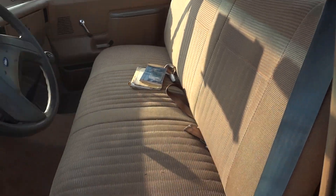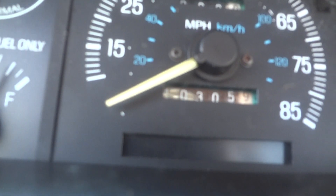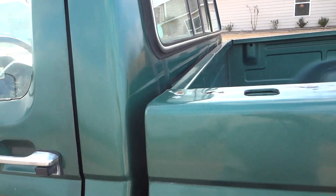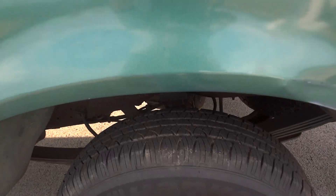Single cab truck. Why don't you look at those miles there — that's 110,305 miles, so it has been a tickle on that motor. It does have dual gas tanks, short wheelbase. The tires are in really good shape.